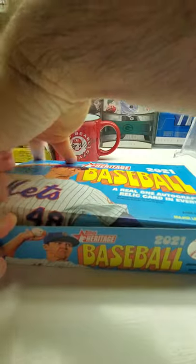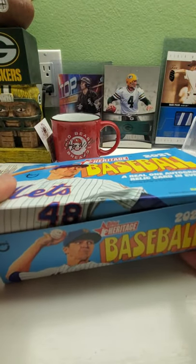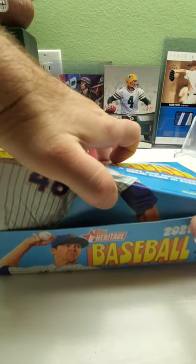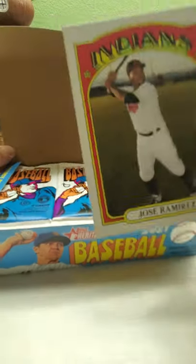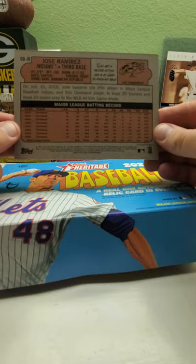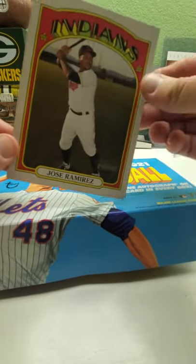Here we go — let's see what the box topper is going to be. Hopefully we can get those autographs; that'd be cool. And... José Ramírez, okay, Indians. I guess he's a decent player.